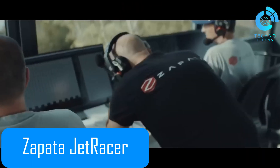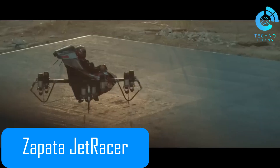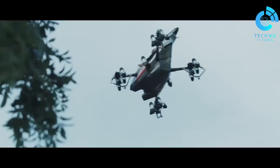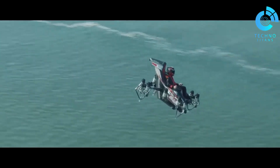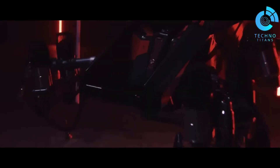The Zapata Jet Racer is a next-level flying machine that pushes the limits of speed, agility, and adaptability. Designed by the visionary Frankie Zapata, this craft uses a unique V-tail design powered by 10 jet engines, giving it impressive all-weather performance. That flexibility alone makes it a true game-changer for both civilian and military operations.